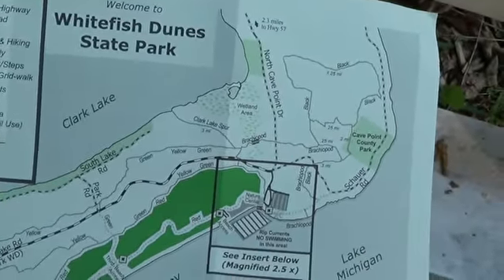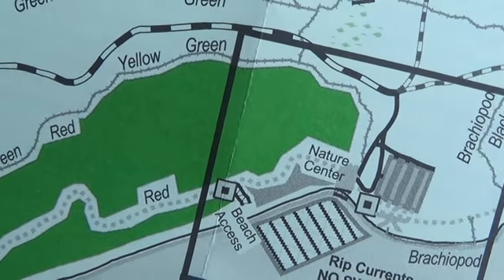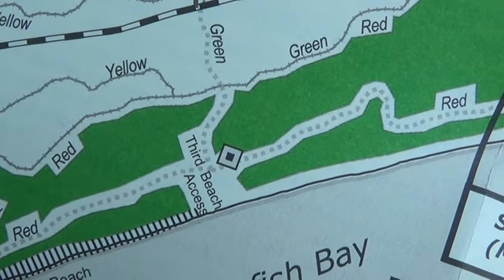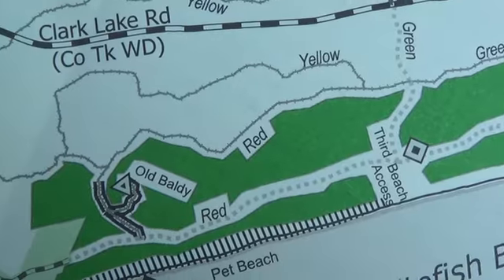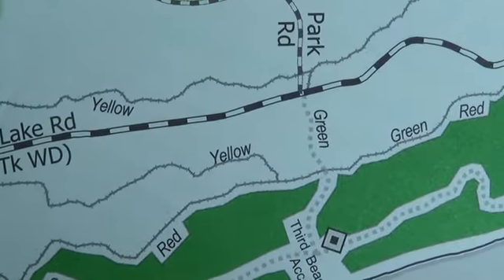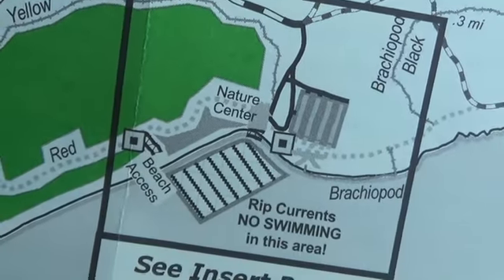Here's the map of the park. We started out by the Nature Center, went past the first beach, and we're going to continue past the third beach access. Not sure where the second beach access is. We'll go down to the end, walk the boardwalk, climb Old Baldy, and then walk back to the Nature Center.